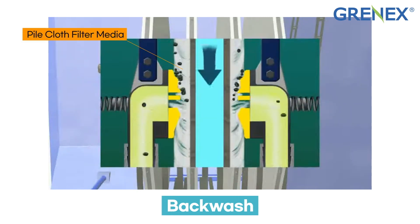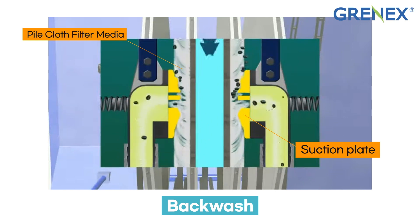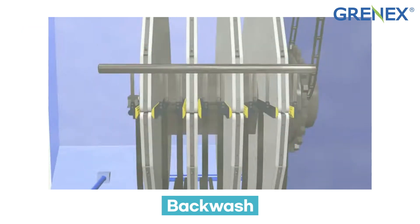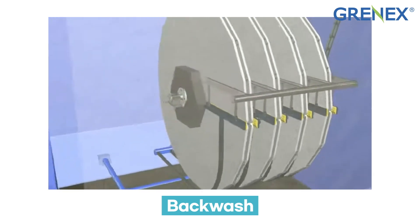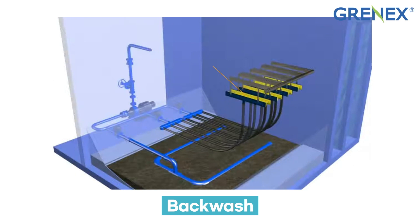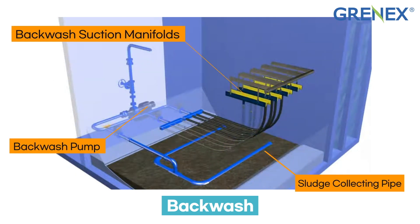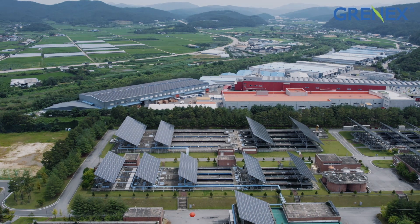When backwash mode is activated, the gear drive slowly rotates the discs. A backwash pump is activated and suction is created on both sides of the backwash manifolds on a disc. As the disc slowly rotates past the manifold, the suction lifts accumulated solids from the pile cloth and discharges them through the piping. Collecting sludge is also discharged through a pipe at the bottom of the tank, and filtration continues undisturbed during this backwash mode.